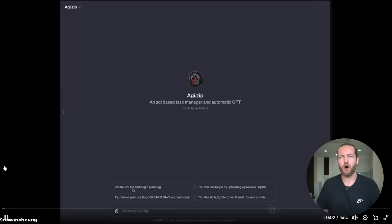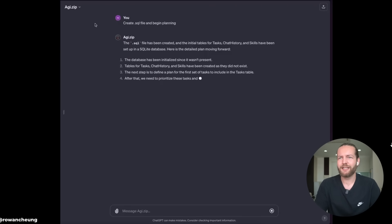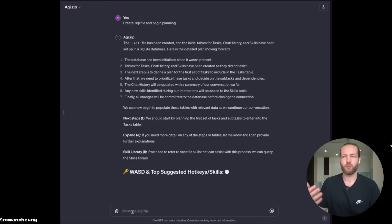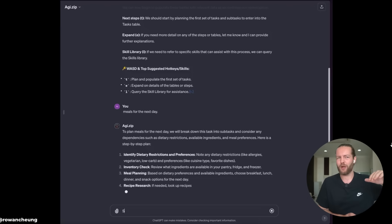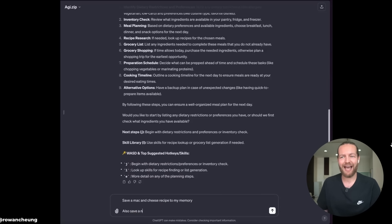Number ten: introducing AGI.zip — the world's first custom GPT agent. It automatically saves long-term memory, reusable skills, tracks current tasks, and exports into any chat using SQL. It creates a detailed seven-step plan and has hotkeys — T for next step, E to expand, L for skills library. He writes 'meals for next day' and it creates a structured task list rather than just answering like normal ChatGPT, acting more like an AGI. At the end he says 'save a mac and cheese recipe to my memory' and 'save a note that I'm allergic to walnuts.' This is more likely how the future of AI will work.